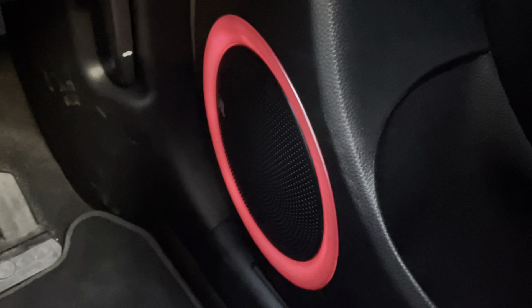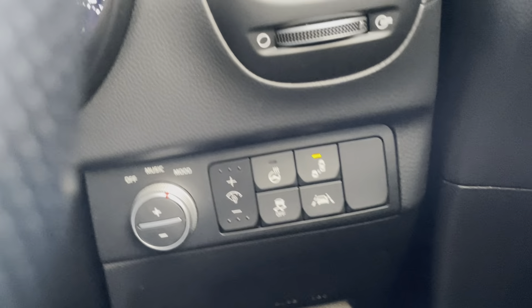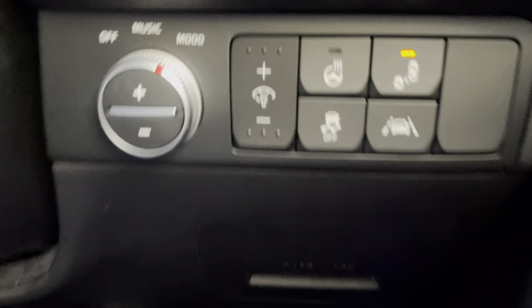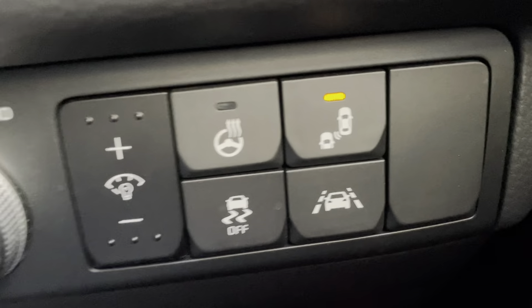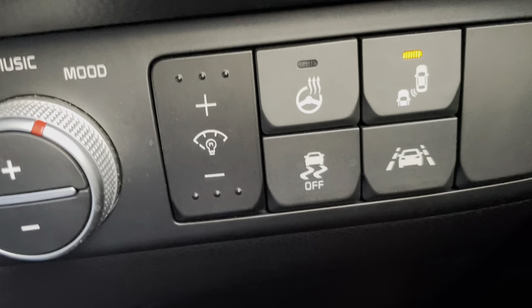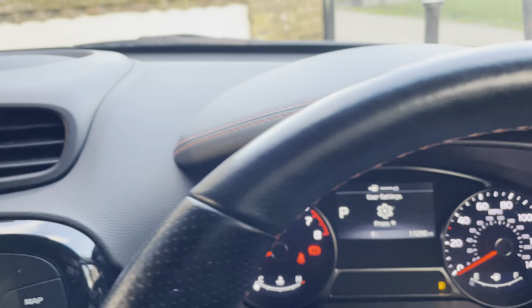It does have ambient lighting as you can see on the speaker surround — during the night time it gets a lot better. You also have a heated steering wheel, collision assist, lane assist, and traction control. It also has a trip computer on board.